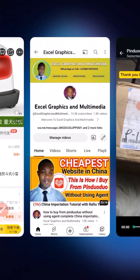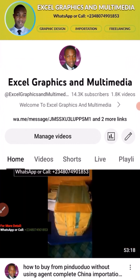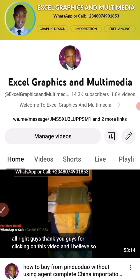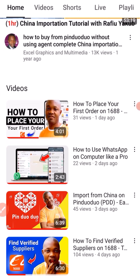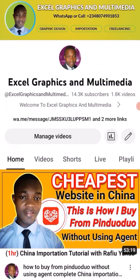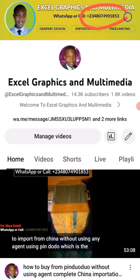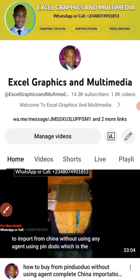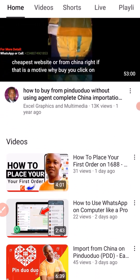If you want me to procure your items on 1688, Taobao, Pinduoduo, or AliExpress, or you want me to pay your Chinese supplier, or you want me to coach you step by step on how to become a procurement agent, feel free to contact me on WhatsApp using the number shown on screen or in the video description. Thank you for watching and I hope to see you in my next video.